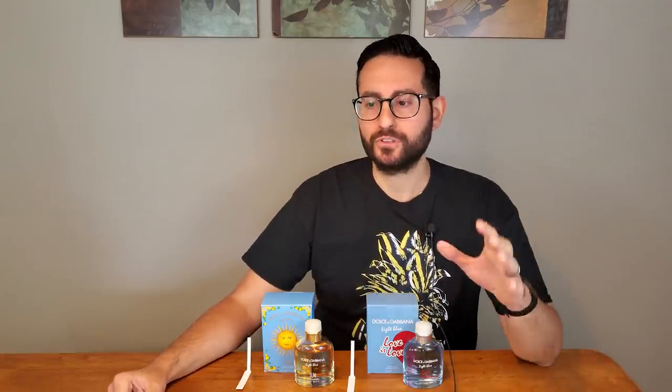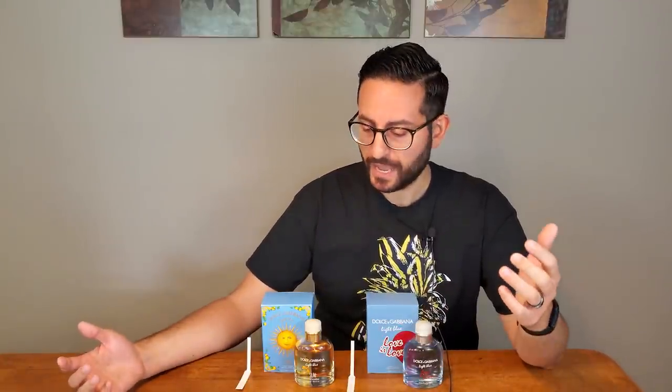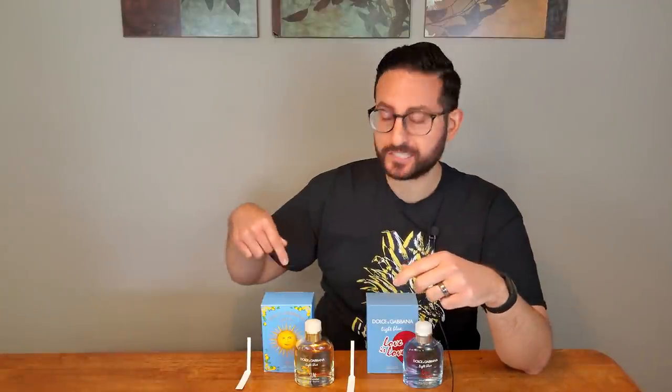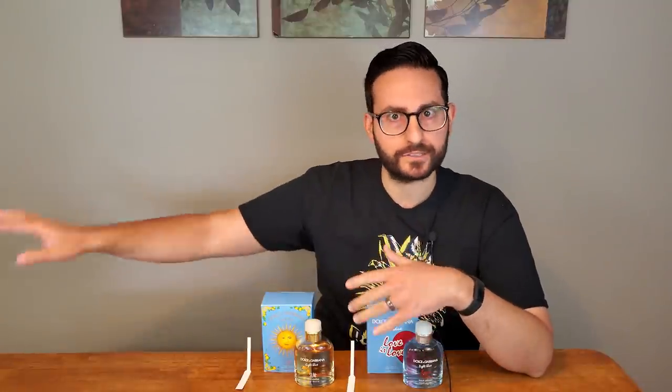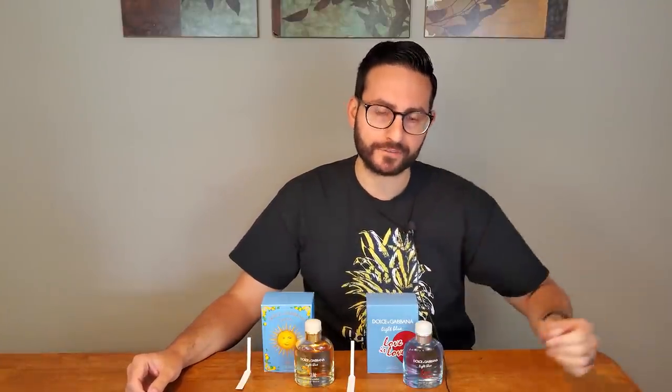Dolce & Gabbana came out with Light Blue back in 2007, and since then they have come out with so many flankers. Some of them did really well and resonated with a lot of people. Some of them crashed and burned. What I've seen is that some are actually quite good — people are stocking up, realizing it's a limited edition as specified on the back of the boxes, wanting to make sure they purchase enough so that in future years they still have backup bottles and can wear them sparingly.